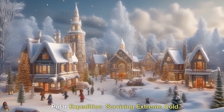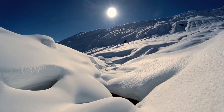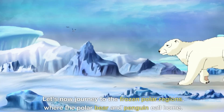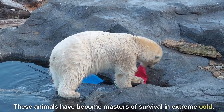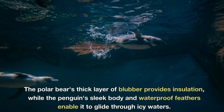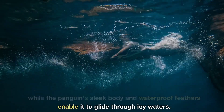Polar Expedition — Surviving Extreme Cold. Let's now journey to the frozen polar regions, where the polar bear and penguin call home. These animals have become masters of survival in extreme cold. The polar bear's thick layer of blubber provides insulation, while the penguin's sleek body and waterproof feathers enable it to glide through icy waters.